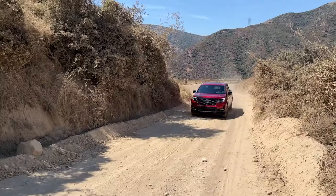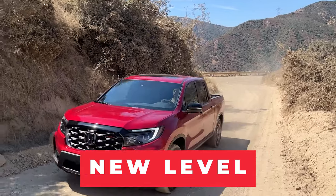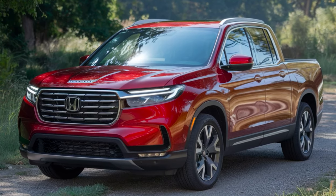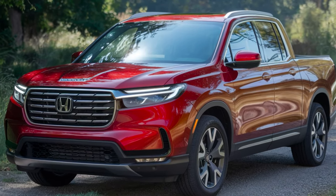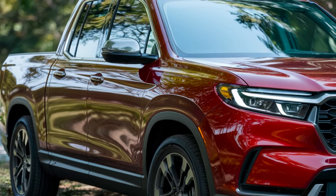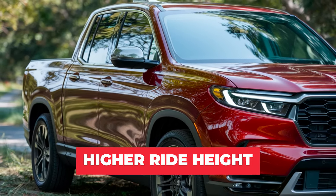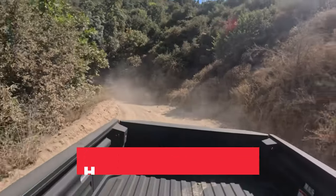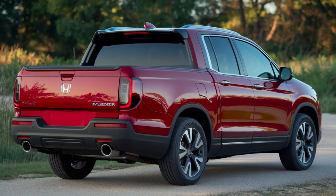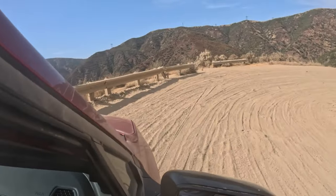The 2025 Honda Ridgeline takes its well-loved design to a new level, enhancing its bold, truck-like styling. The front fascia features a more pronounced grille and sleek LED headlights that provide a modern, aggressive look. The sculpted body lines flow seamlessly from front to back, creating a sense of motion and strength. Wider fender flares and a higher ride height emphasize its off-road capabilities, while the signature dual-action tailgate continues to offer unmatched utility. The new Ridgeline stands out with its rugged yet sophisticated presence.